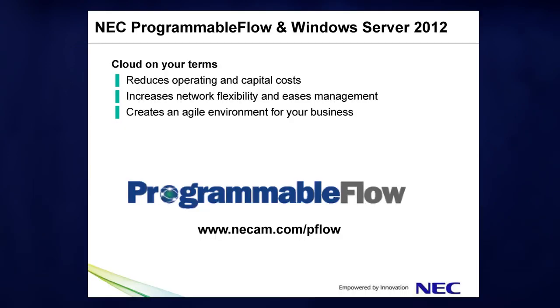Similar to the transformation Hyper-V has brought with server virtualization, the network virtualization delivered by NEC's Programmable Flow and SDN will benefit cloud enterprises dramatically, reducing cost, easing network management, and creating an agile network environment that can quickly deliver new services and applications. With NEC and Windows Server 2012, it is cloud on your terms.